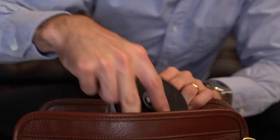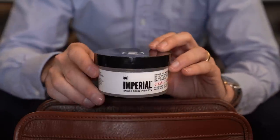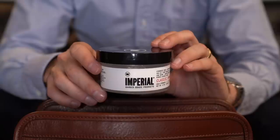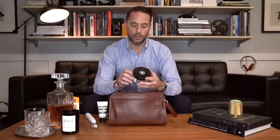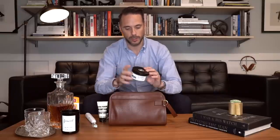I've gone through many different products when it comes to hair product, and this is the Imperial Classic Pomade — this is the one I've been using the most recently. I finally figured out how to make it work with my hair, and I love the hold that it has. If I run my fingers through my hair, it still keeps the styling, but it feels natural. And that's a big, big thing for me.